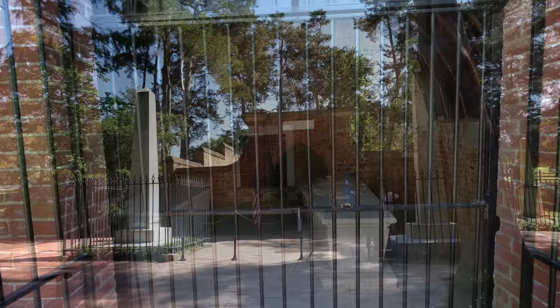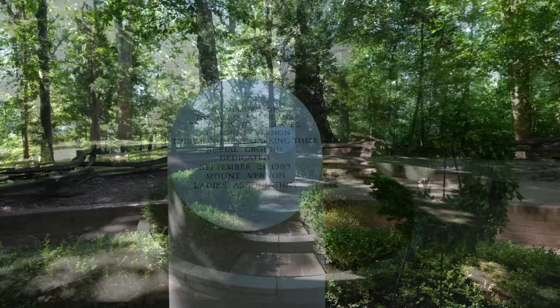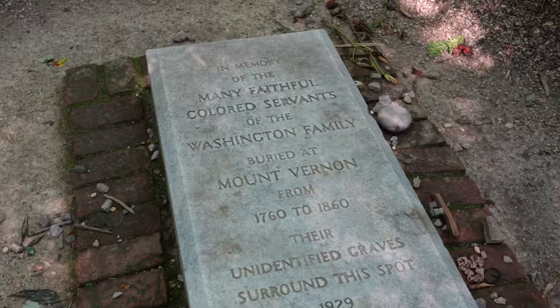First you should see the new tomb at Mount Vernon, which is where George and Martha Washington are buried. Next to that, you definitely need to visit the slave memorial and cemetery. This was a sobering area to walk through and a horrible part of Mount Vernon's history. At one point in time there were over 300 people enslaved here.